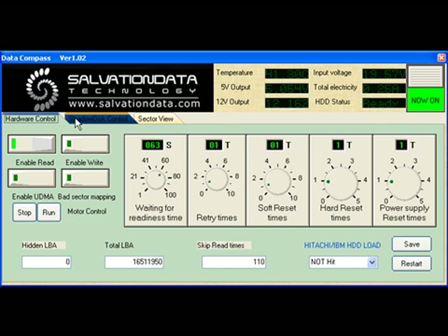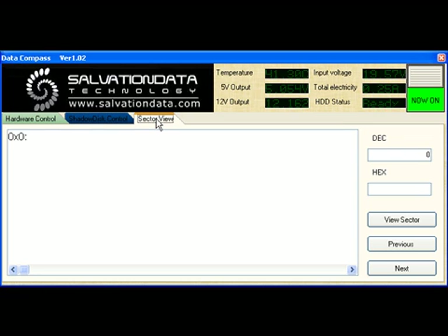A useful first check is carried out by going to the sector view screen and by viewing a sample of sectors from the drive, this confirms that data is being correctly read from it.